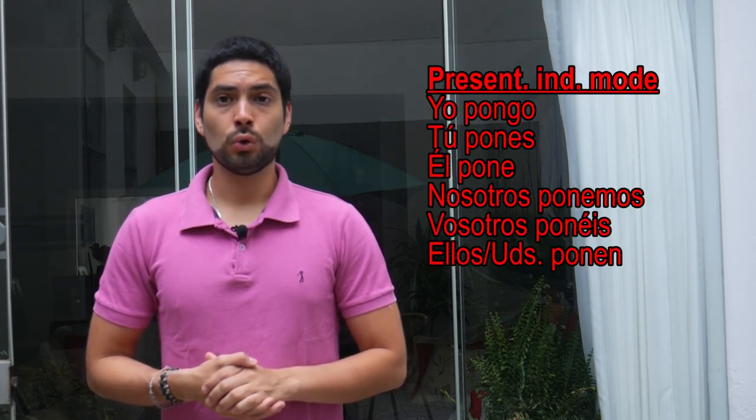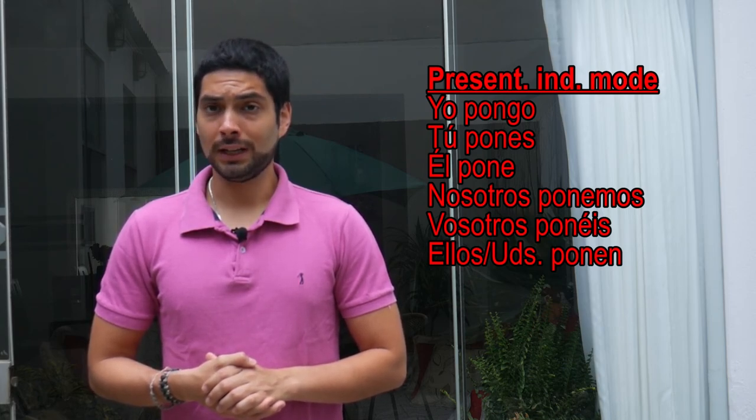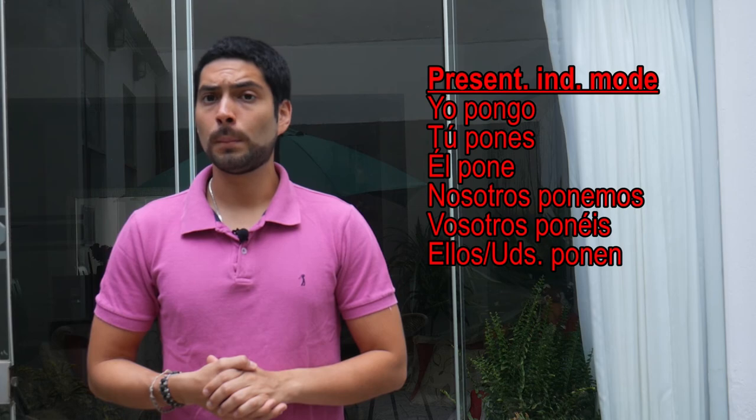Yo pongo. Tú pones. Él pone. Nosotros ponemos. Vosotros ponéis. Ellos ponen.